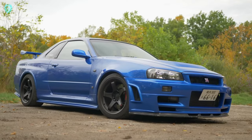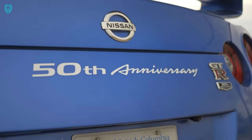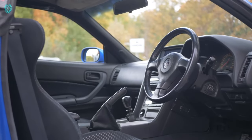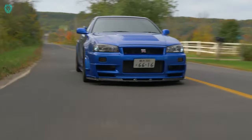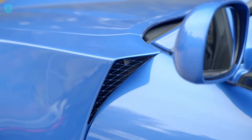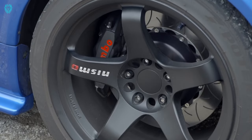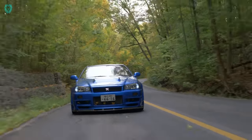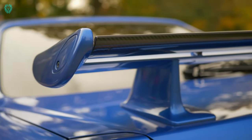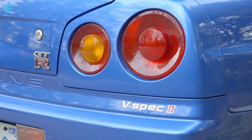Big news for JDM fans in North America: the iconic Nissan Skyline R34 GT-R is now officially importable into the USA, presenting buyers with an exciting choice — go for the 25-year-old cult hero now, or wait for the anticipated R36. The GT-R legacy started in 1969 but truly took off with the powerful R32, dominating the Japanese Grand Touring Championship. The R33 and the rare Elan followed, but the pinnacle was the R34, gaining fame in The Fast and the Furious.